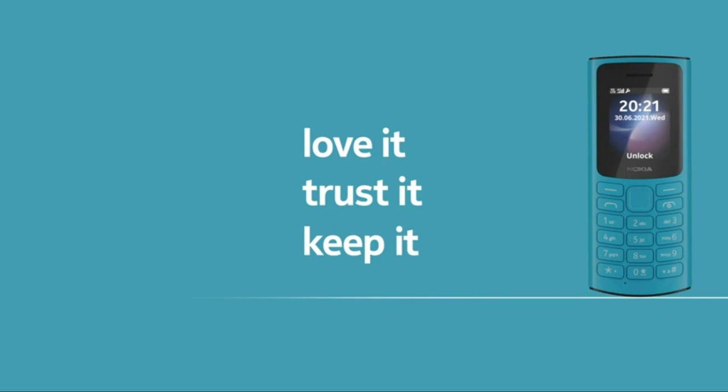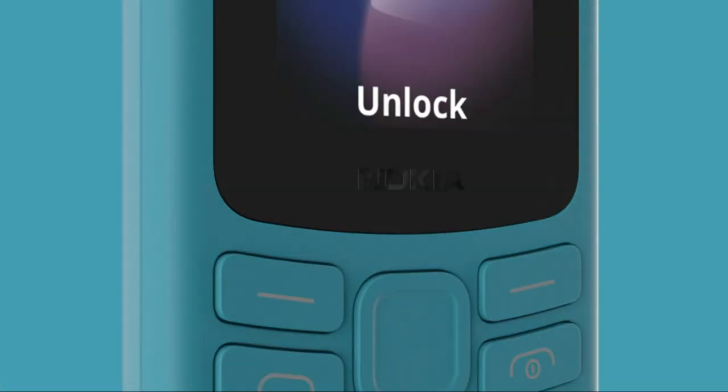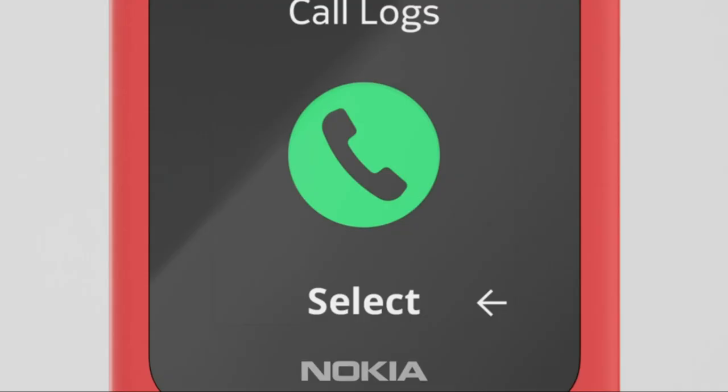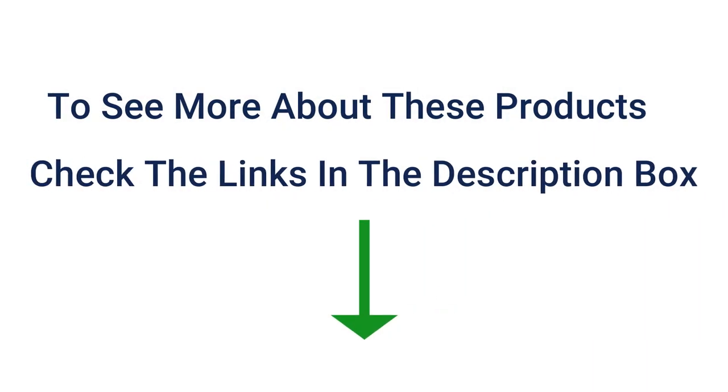So, there you have it. This concludes our list of the best dumb phones on the market. If you like this video, please subscribe and hit that like button. To see more about these products, check out the links in the description box below. Thanks for watching.